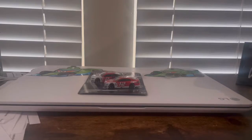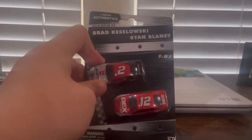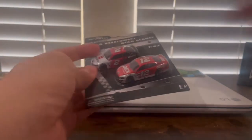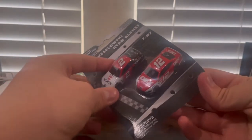Hey guys, NASCAR Racing 18 here. We have another NASCAR Authentix from the 1:87 wave — it is from 2019 Wave 4. It is Brad Keselowski and Ryan Blaney in other paint schemes. It's Brad in his Wurth scheme and Ryan Blaney in his DEX scheme. Let's get them out of the box.